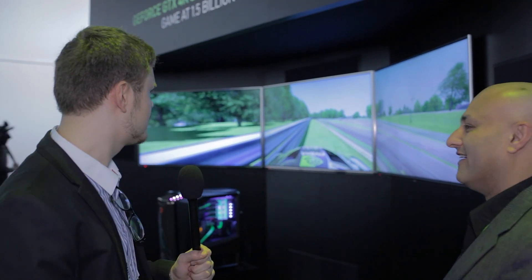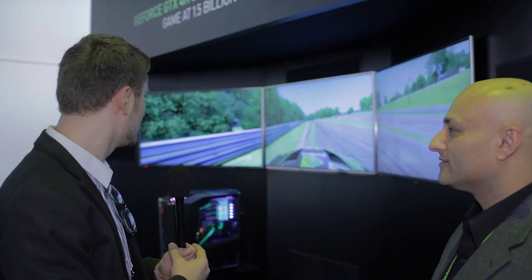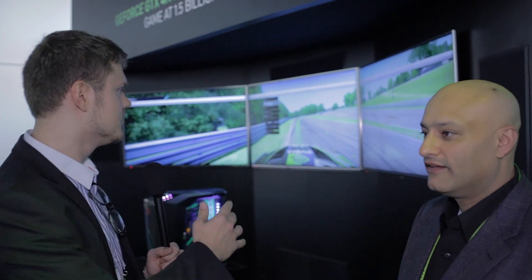And it's running smoothly. Project Cars is going to be released later on in the year — it's a racing game — and this is just to show off that 4K is becoming a lot more consumer oriented. This setup is going to be very performance-enthusiast level. But NVIDIA is also, aside from their G-Sync demos, doing a 4K G-Sync demo.